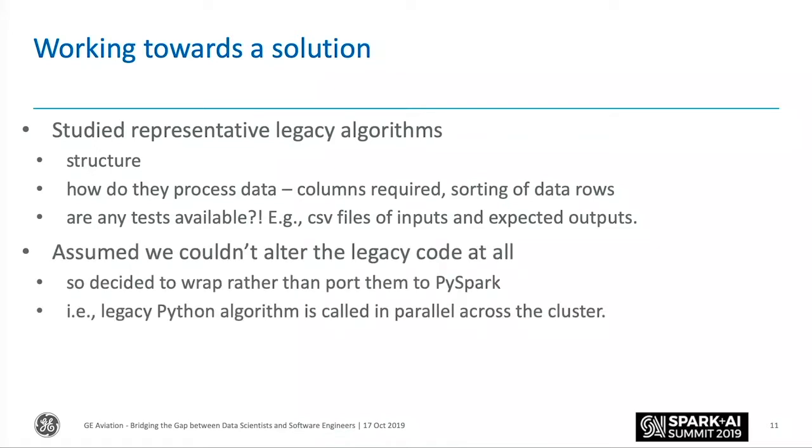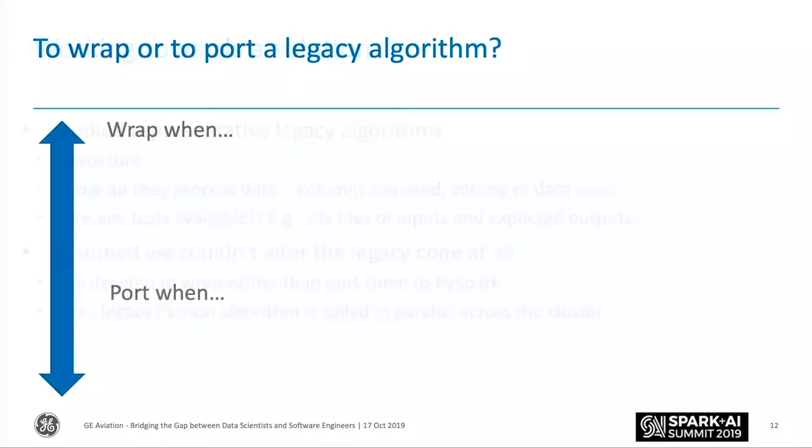Because we were told to get a lot of stuff working quickly, we assumed we couldn't alter the legacy code at all. Where you draw the line depends on what options are available to you. Basically, we had to wrap them — it wasn't an option to rewrite them in PySpark from scratch. But we wanted to make sure they could scale as the engine fleet grows across the Spark cluster. If the fleet grows, we'll just make the Spark cluster bigger. So: should you wrap or should you port a legacy algorithm?